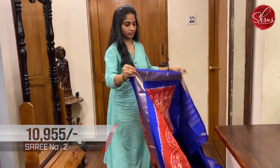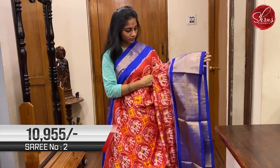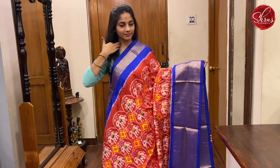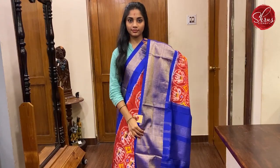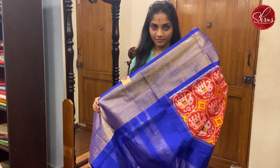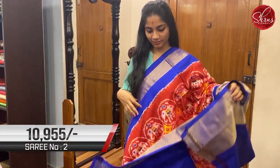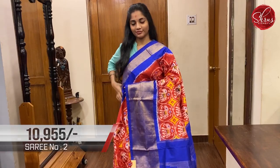Moving on to saree No. 2, priced at 10,955. The body has Nari kunj patterns on it. This is a dark orange and blue combination. That's how the full body looks with the borders. The borders are gold zari borders, a very nicely done border with a blue pallu. And a plain blue coloured blouse with borders that you can use for sleeves. This is saree No. 2, priced at 10,955.